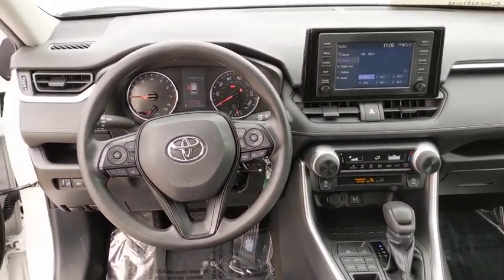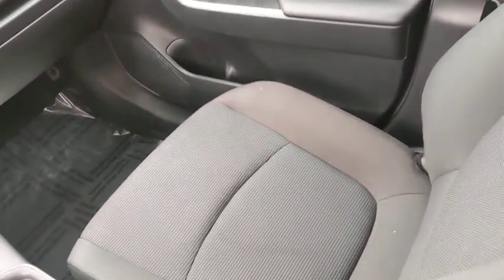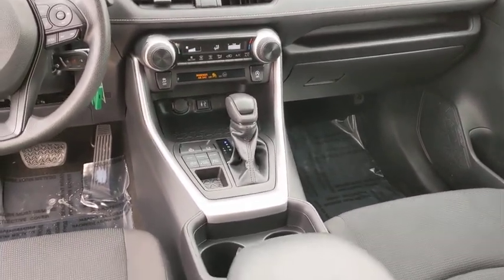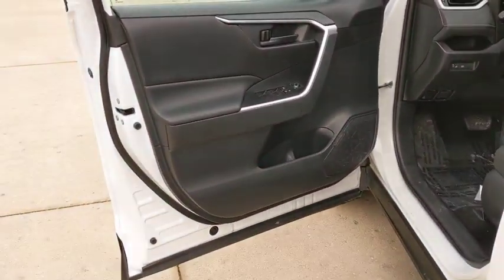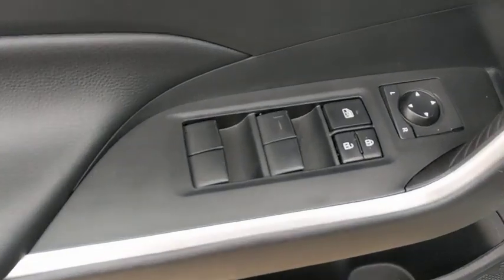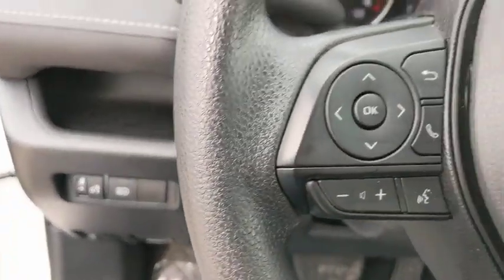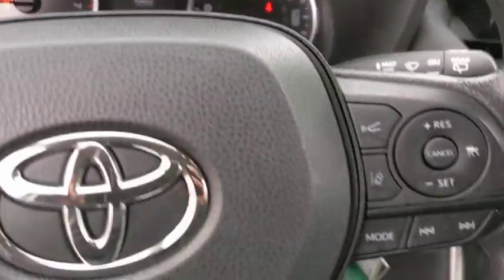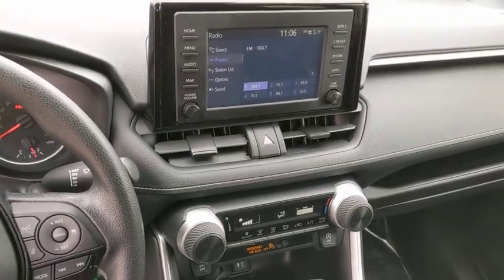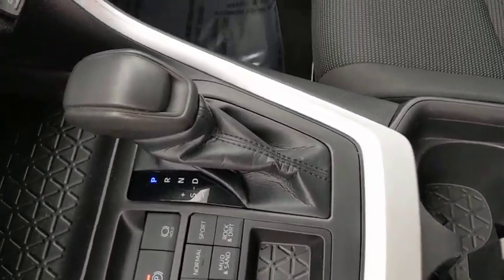This vehicle is Carfax certified one owner and qualifies for the Carfax buyback guarantee. Wouldn't you look great in this vehicle? Stop in today and see for yourself. Thank you.